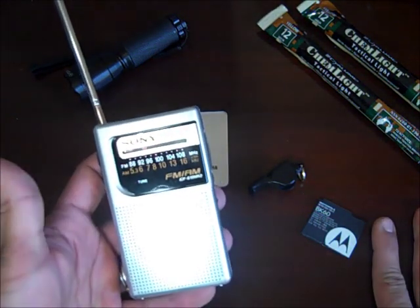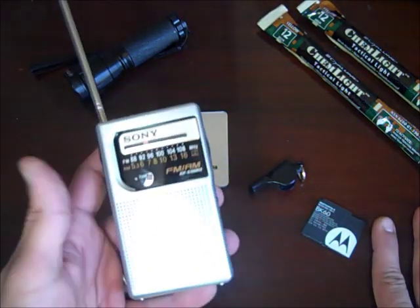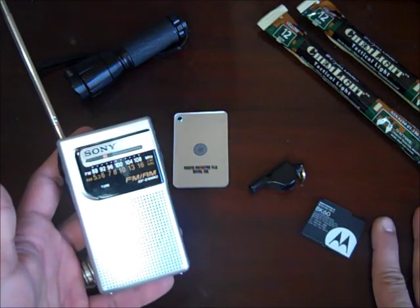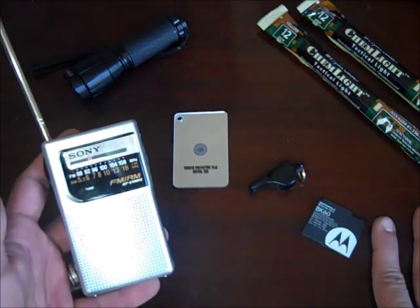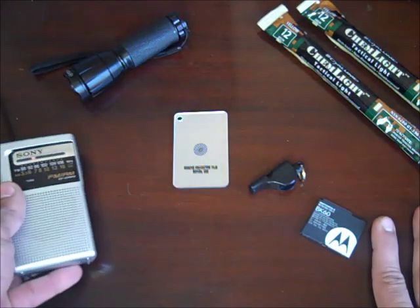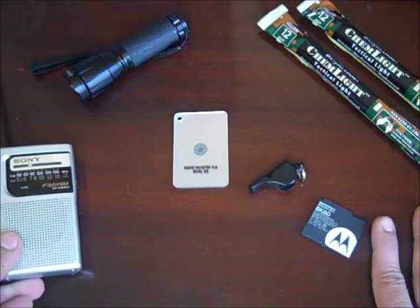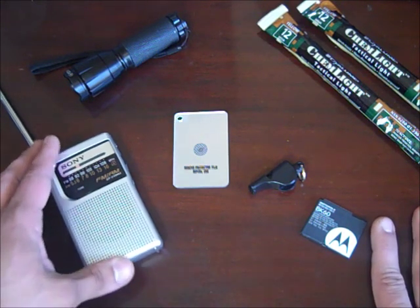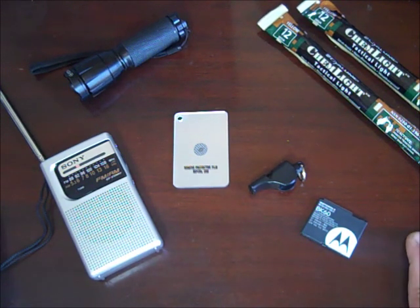I'm debating whether to get a different model. I know County Comm has one that's fairly small. I've also been debating whether to get a handheld scanner for monitoring police and fire signals, weather transmissions, and ham radio bands. That's going to be a bit more expensive than this one, which is only 10 bucks. This is a section where I'm hoping to get input from viewers who have experience with handheld scanners, since I have none.